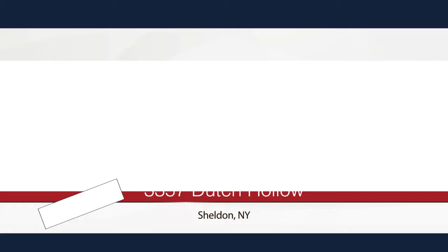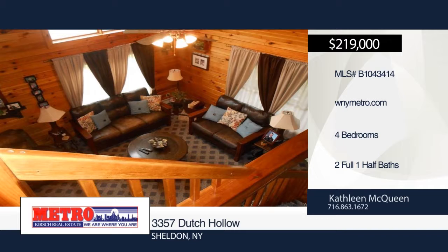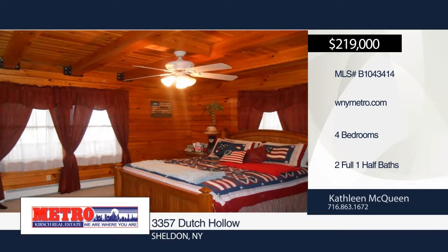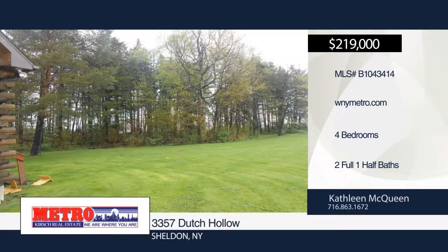Be the first to view this beautiful one-of-a-kind four-bedroom, two-and-a-half bath log home on two acres with a panoramic view. Built in 2000, this home features radiant floor heat in the kitchen and dining area. The master bedroom boasts a walk-in closet and master bath. The open front porch has a wood swing and two rocking chairs that will stay. Upstairs you'll find three bedrooms plus a bonus room that could be used as a den, study, or reading room. Also included is a whole house generator and shed. Contact Kathleen McQueen.